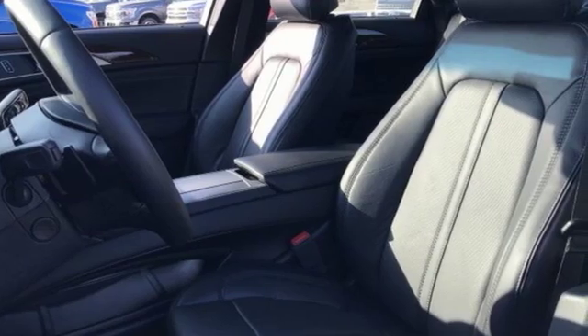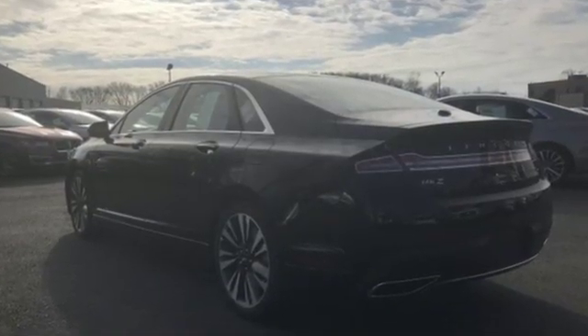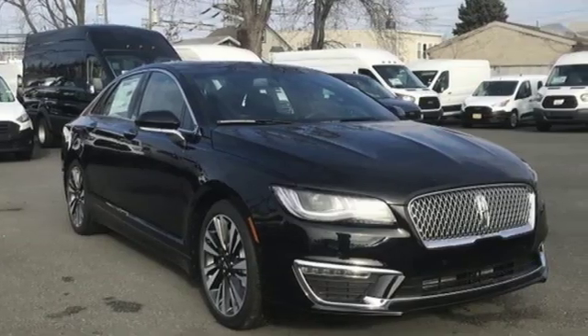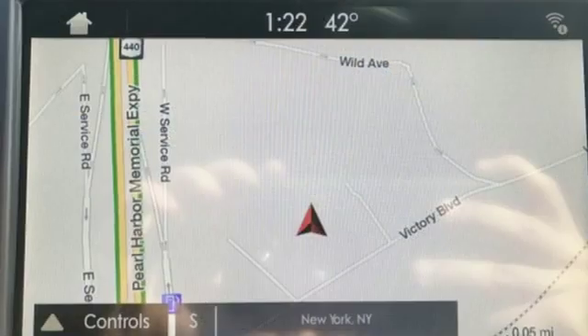And it comes with all the amenities you need: streaming audio, power heated mirrors, dual zone climate control, configurable instrument gauges, and Wi-Fi hotspot.